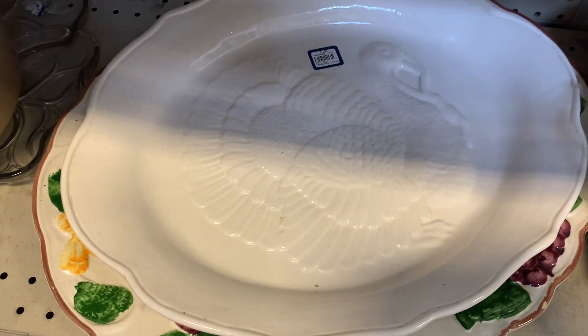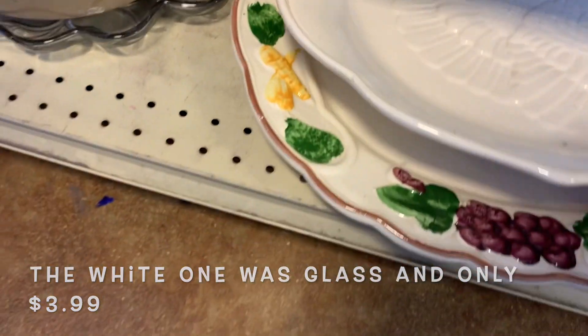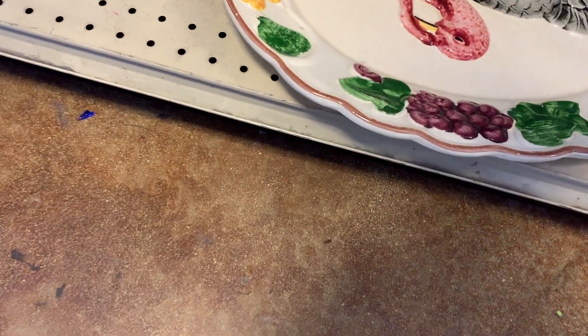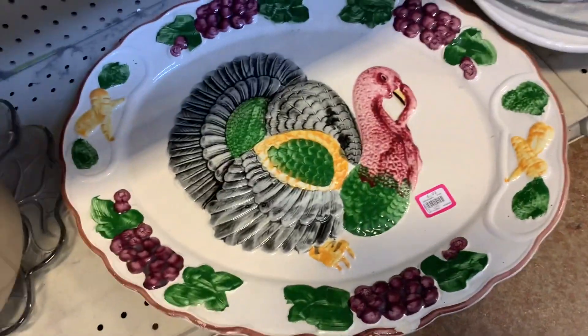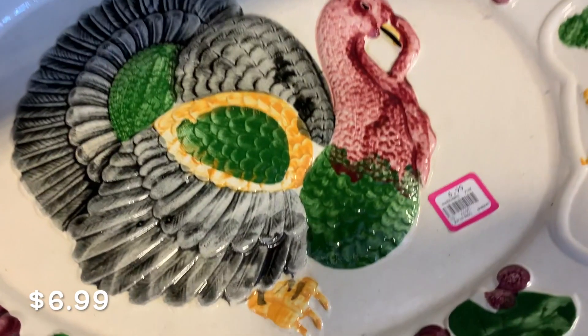That's about all I have time for here today, but I want you to see these fabulous turkey platters. Do you have a turkey platter? Do you use it at Thanksgiving? Let me know in the comments below. I love them. I do not have one because I wouldn't know where to keep it when it's not the holidays.